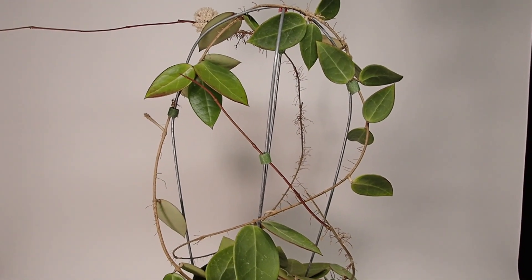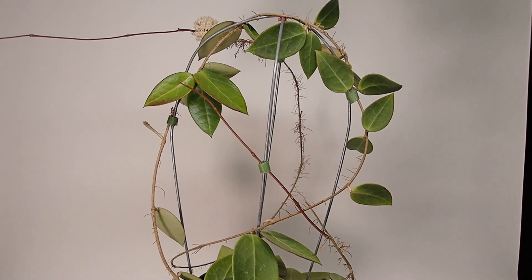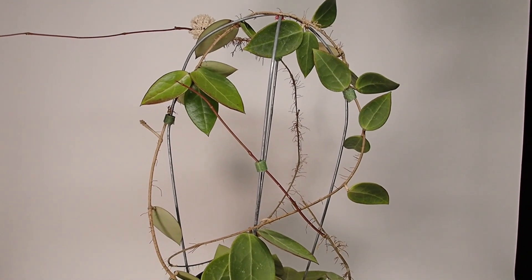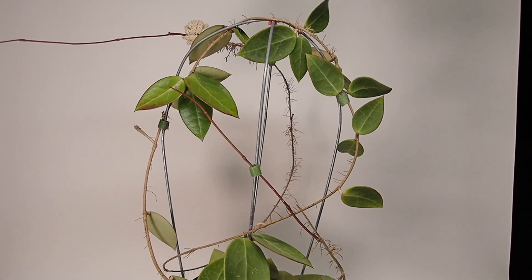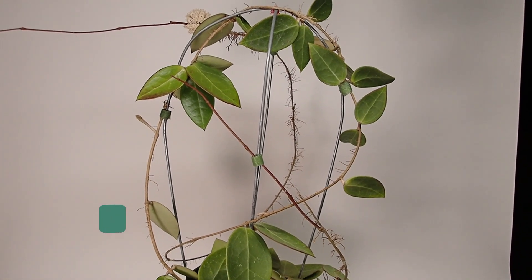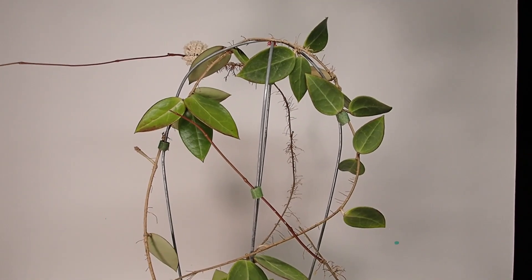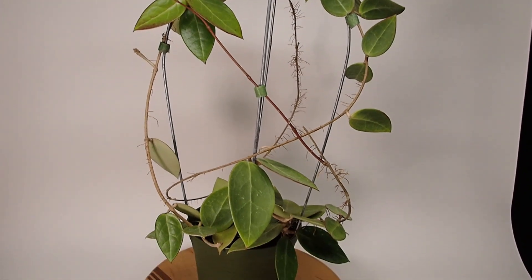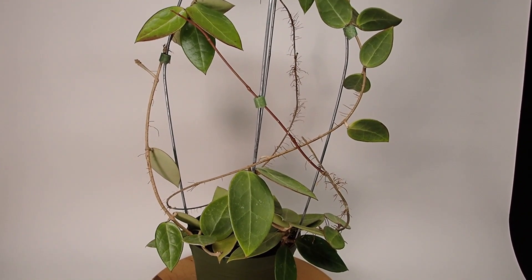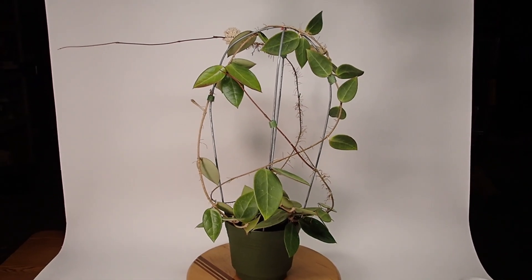Good morning everyone, it's Doug from Vermont Hoyas and welcome to Best Hoyas of the Week Volume 6. We're going to start this week off with Hoya species EPC-610 AFF Acuta. This is a wonderful looking Hoya that doesn't flower that often, but it makes an incredible specimen plant. I'll pull back here so you can see the whole thing — it's just wonderful.